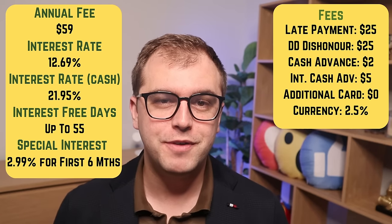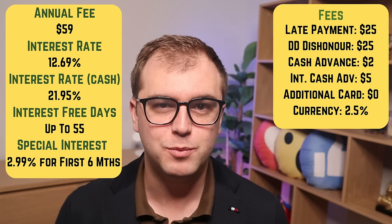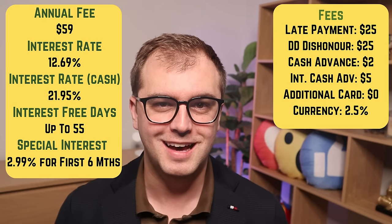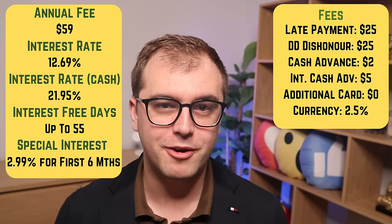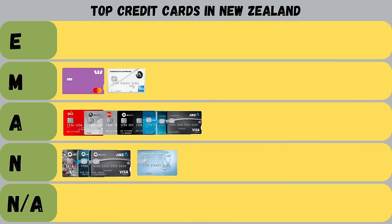Next is the Amex Low-Rate Credit Card. It has an annual fee of $59, one of the lowest interest rates in this list at 12.69%, and the same in-life fees as the Airpoints card. For the first six months, Amex offers a low rate of 2.99%, after which it reverts to 12.69%. Comparing it to other cards in this list, it's a weak offer with a high annual fee for what it provides. Unfortunately, I give it a not-achieved grade.